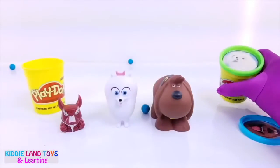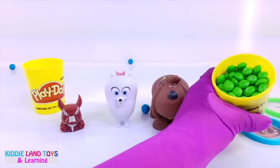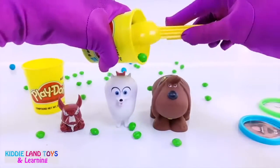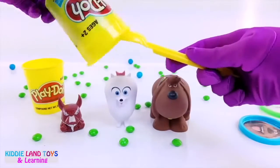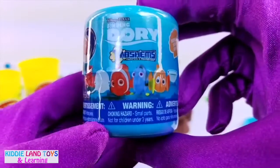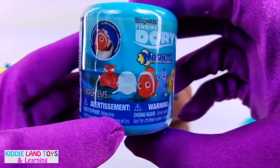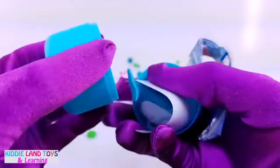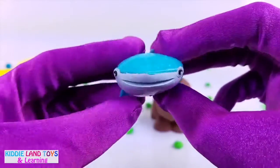Next let's see what Gidget brought us. I see green Skittles. It's a Finding Dory Mashem. I'm still trying to find Hank. We got Destiny the Whale Shark.